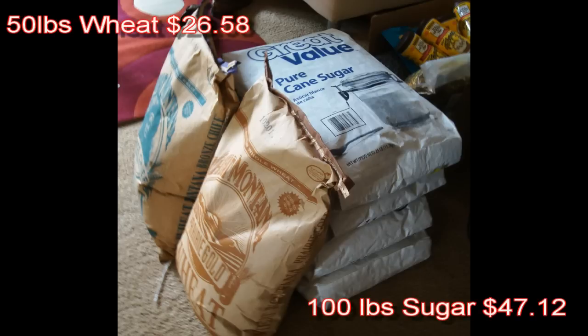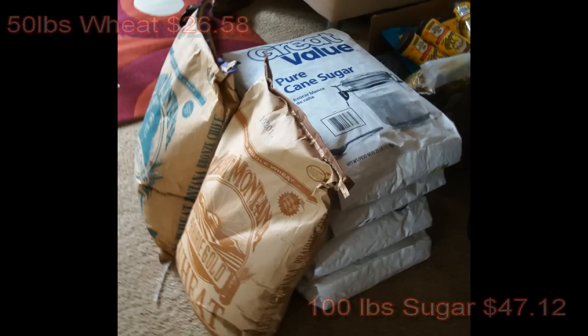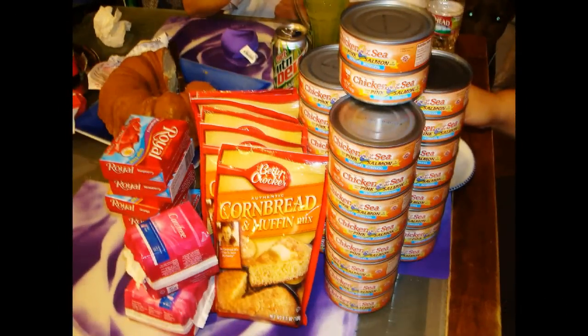Moving on — fifty pounds of wheat at Walmart, $26.58. Some of your super Walmarts will carry this. Also, a friend on the east coast got a hundred pounds of sugar for $47.12. Folks, stock up when you can — sugar is good for trade, wheat is good for cereal and various other uses.